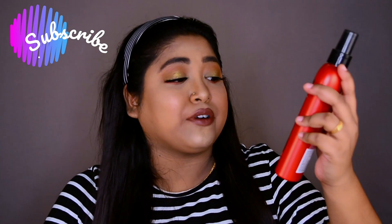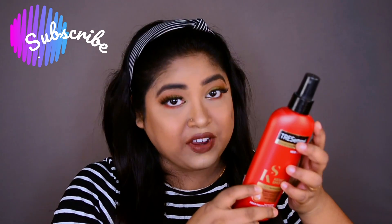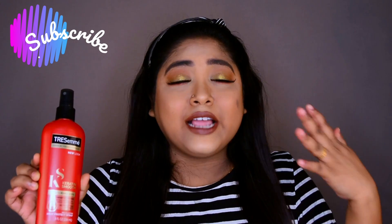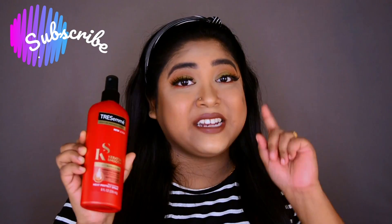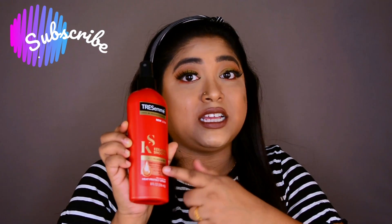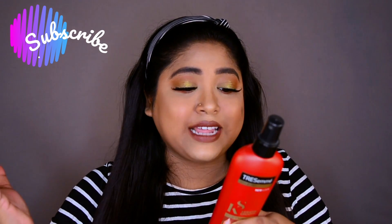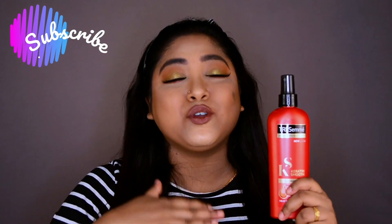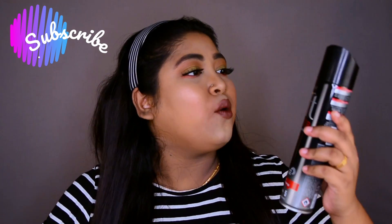This is the heat protecting spray — 236ml of product, priced at ₹750. When I want to curl or straighten my hair, I don't want to damage it, so I purchased this heat protection spray from Tisimi. They claim it has five important benefits: anti-frizz, detangle, shine, softness, and tames flyaways. I'm super excited to use this as soon as possible.